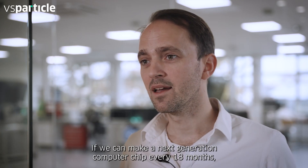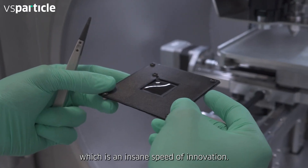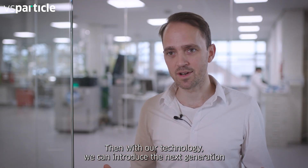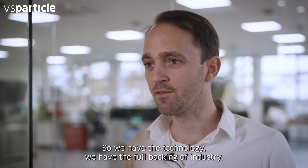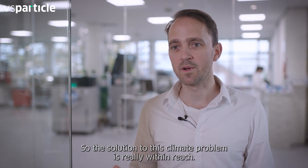If we can make a next-generation computer chip every 18 months — which is an insane speed of innovation — then with our technology, we can introduce the next-generation battery or green hydrogen technology at that same speed. We have the technology. We have the full backing of industry. The solution to this climate problem is really within reach.